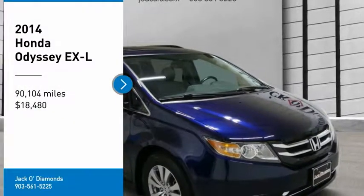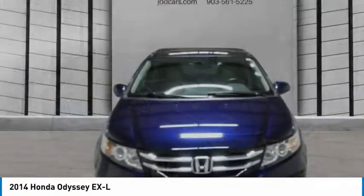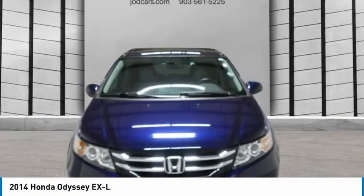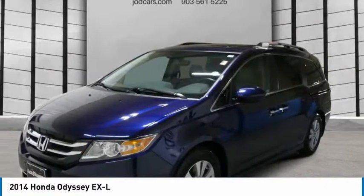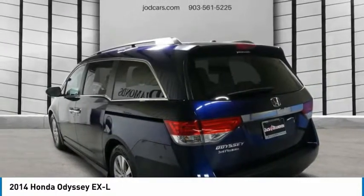Make a great choice today with the 2014 Honda Odyssey. The Honda Odyssey is a showcase of distinguished style, captivating technology, and advanced safety features. A must for all families.